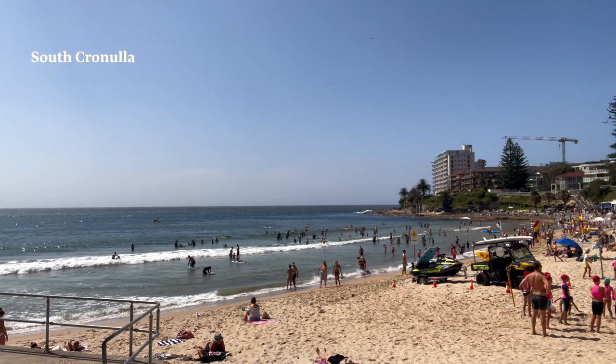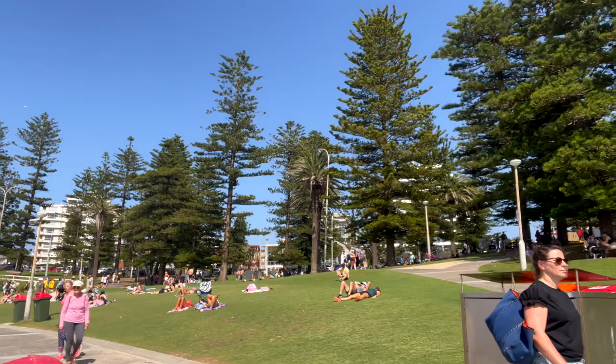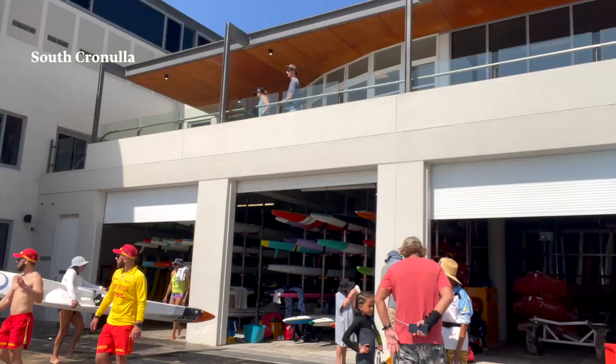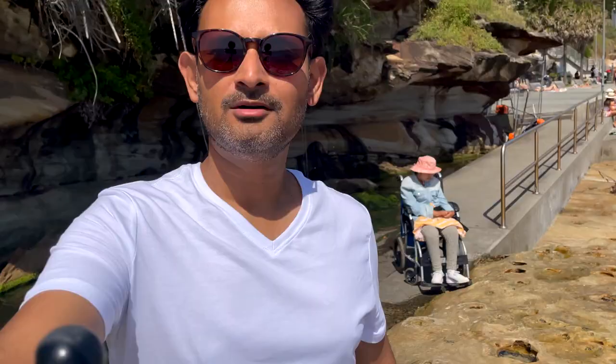Now we are at South Cronulla Beach and as you can see it's a very busy day because it's hot and there's lots of activity going on. This is what I call the most vibrant part of Cronulla. Even though it's a small beach, there's a cafeteria, there's Cronulla Pavilion, and this is the Surf Life Saving Club which has been recently renovated. There's also a very beautiful park here which makes it an ideal spot for families to come for a walk.